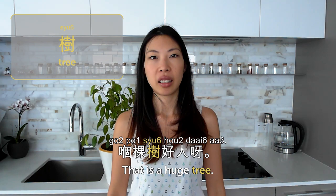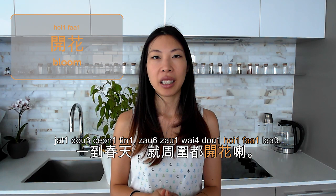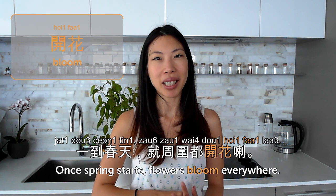開花 is to bloom — literally 'open flower' in Cantonese. 一到春天就周圍都開花了 — once spring starts, flowers bloom everywhere. It's a happy time to see flowers bloom. So that's it for today — today we talked about plants, 植物. Let me know how I can take care of my plants better. Please subscribe and check out CantoneseClass101.com. I'm Olivia, see you next time. Bye.